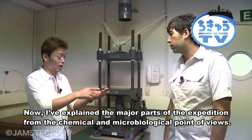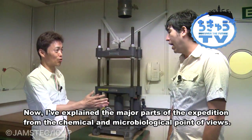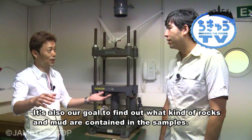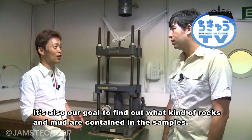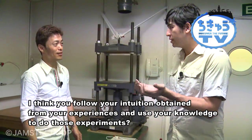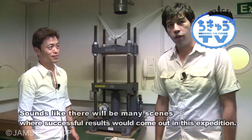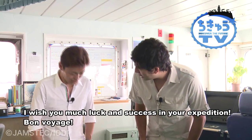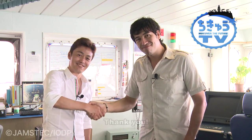Overall, that covers the most important aspects of our expedition work in microbiology and chemistry. What remains is examining the half-core sections visually to study what rock and sediment types are present — that's another research stream guided by the researchers' expertise and knowledge. Once the expedition actually begins, many more details will emerge. Dr. Takai, thank you very much for today. Thank you — I hope the research yields great results. Good luck! Bon voyage!